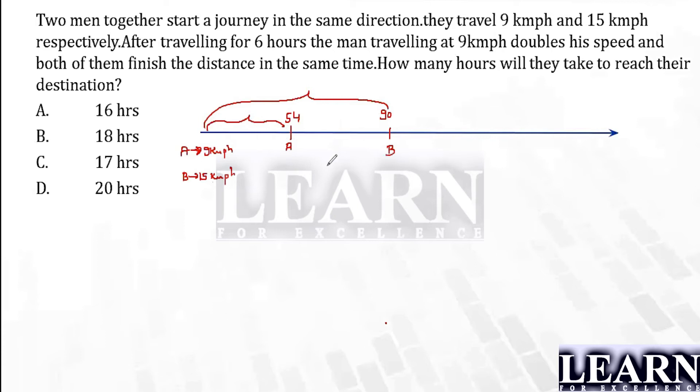What is the difference between A and B? This difference is 36. So after six hours, A will be behind B by 36 kilometers. Now, after this, A is going to double his speed. A is now running at 18 kilometers per hour and B is running at 15 kilometers per hour. Now A is faster.